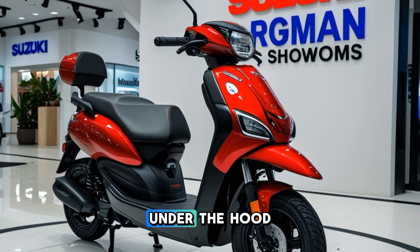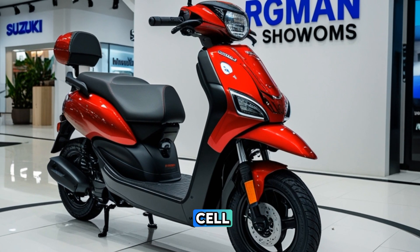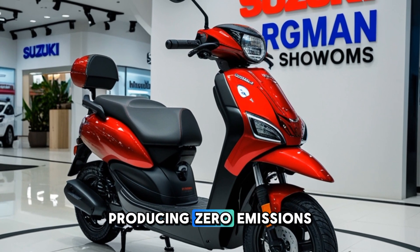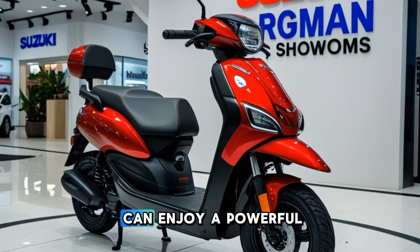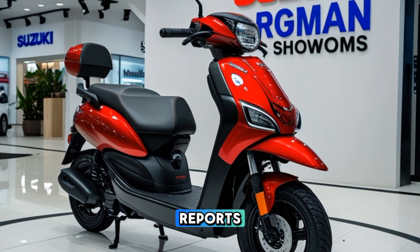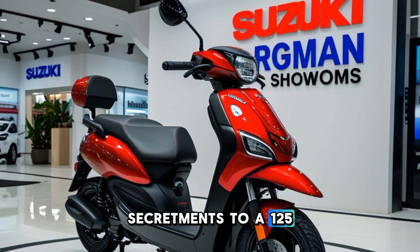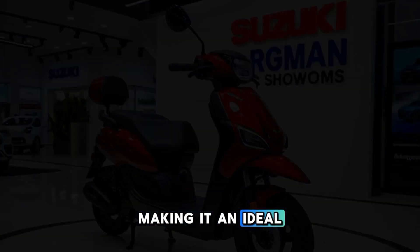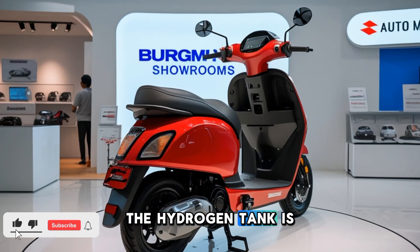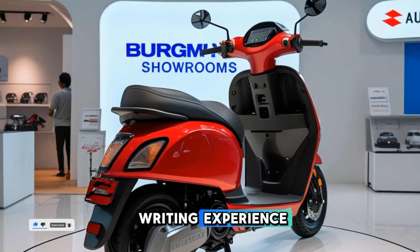Under the hood, the Bergman hydrogen runs on a hydrogen fuel cell powertrain, which converts hydrogen into electricity, producing zero emissions. This means riders can enjoy a powerful and smooth ride without worrying about pollution. Reports suggest the scooter delivers performance equivalent to a 125cc petrol scooter, making it an ideal option for city commuting. Additionally, the hydrogen tank is designed for safety and durability, ensuring a worry-free riding experience.